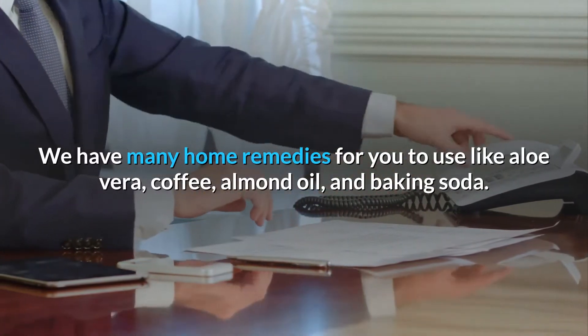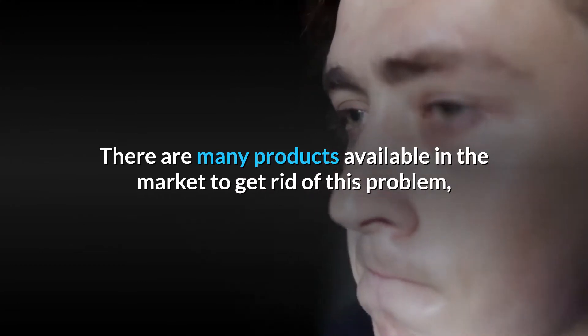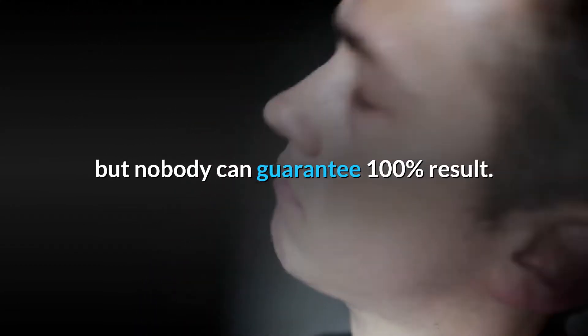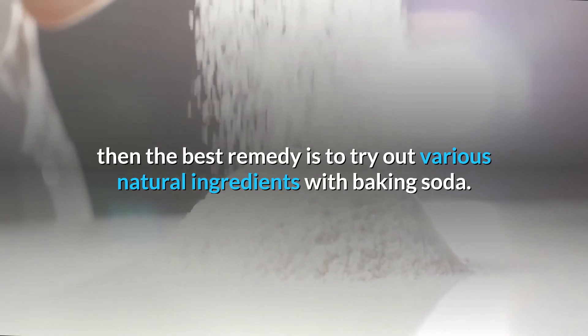We have many home remedies for you to use like aloe vera, coffee, almond oil, and baking soda. There are many products available in the market to get rid of this problem, but nobody can guarantee 100% result. If you want to remove dark circles naturally, then the best remedy is to try out various natural ingredients with baking soda.